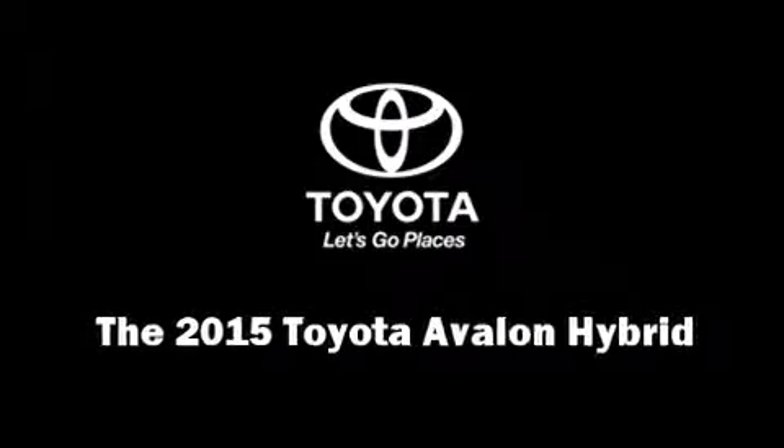Climb inside the 2015 Toyota Avalon Hybrid. This four-door, five-passenger sedan offers the features and options for which you've been searching.